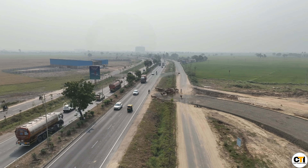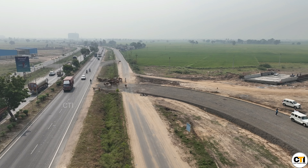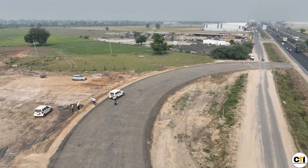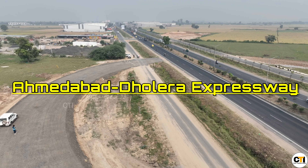Hello everyone, welcome back to Civil Techno India. My name is Dushant and I am going to bring you to Ahmedabad to Dholera, which is a pre-planned city. It is an expressway called the Ahmedabad-Dholera Expressway.